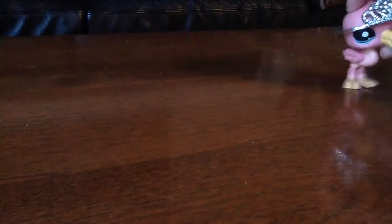This is flamingos. It has a crown. She's my queen.